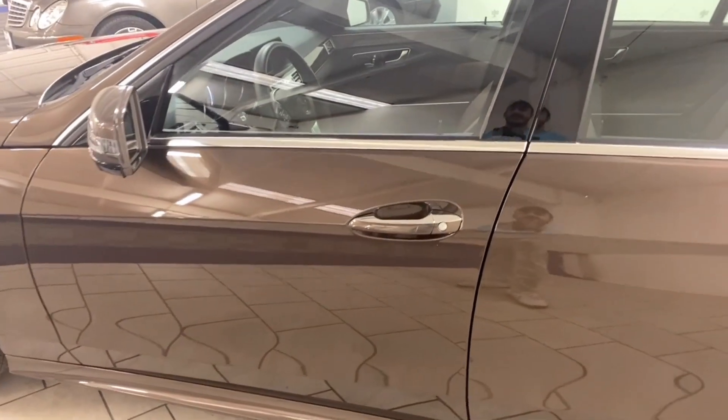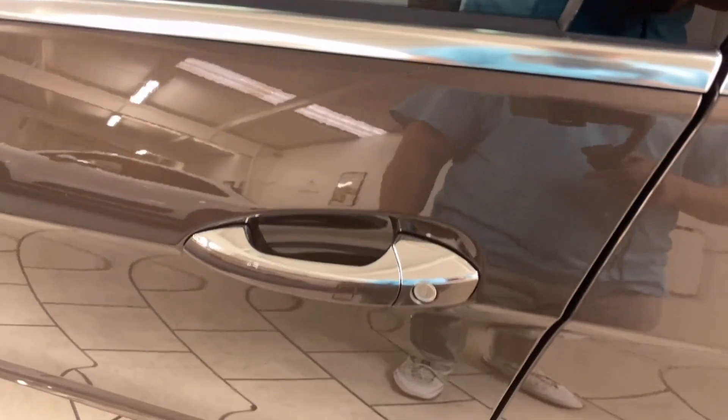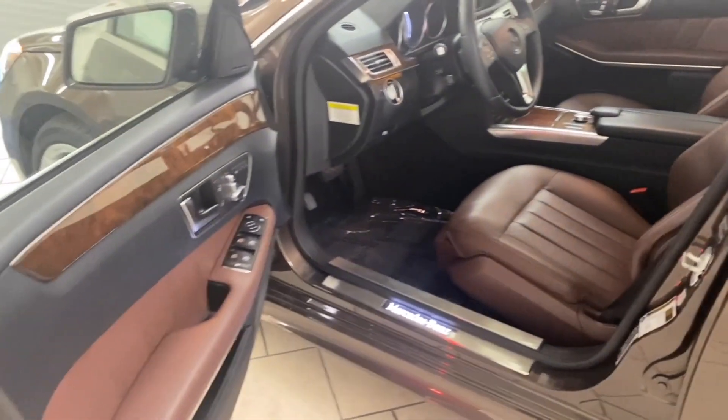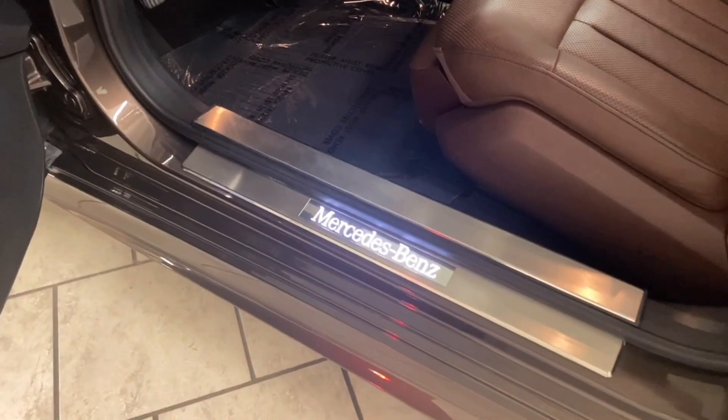Let's take a look inside. This E-Class does have keyless entry — thumb here to lock, hold on lock. Brown interior with wood trim. Illuminated door sills.